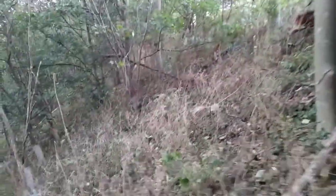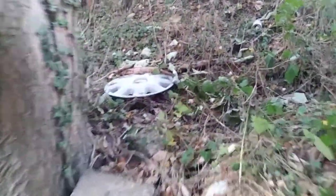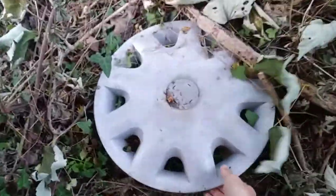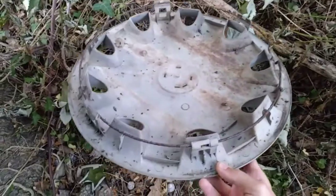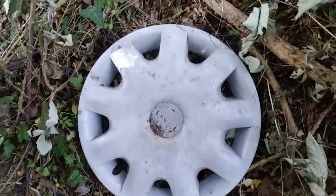Hello guys and welcome to another video. So I'm down this bank here and we spotted a truck and a Vectra right here. Sadly the badge is missing but still looks like a good one. Yeah, all complete, so that's definitely nice.